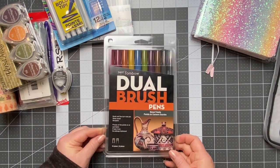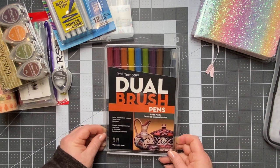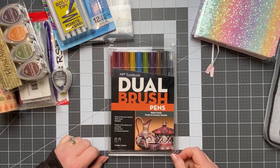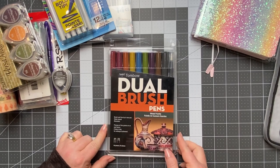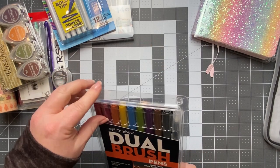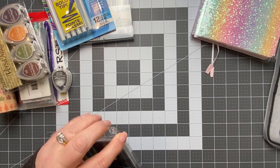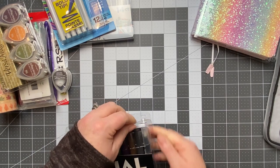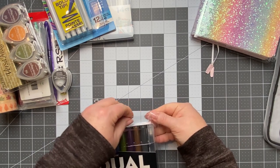Next thing is this set of Tombow Dual Brush Pens. I wanted a set with more fall tones since we're coming into that time of year. My daughter actually has more Tombows than I do. I'm going to open this real quick.